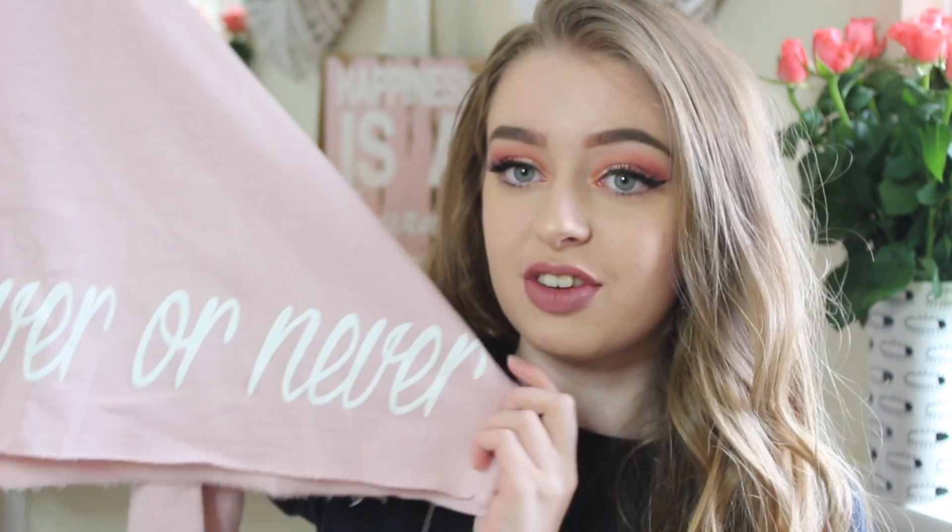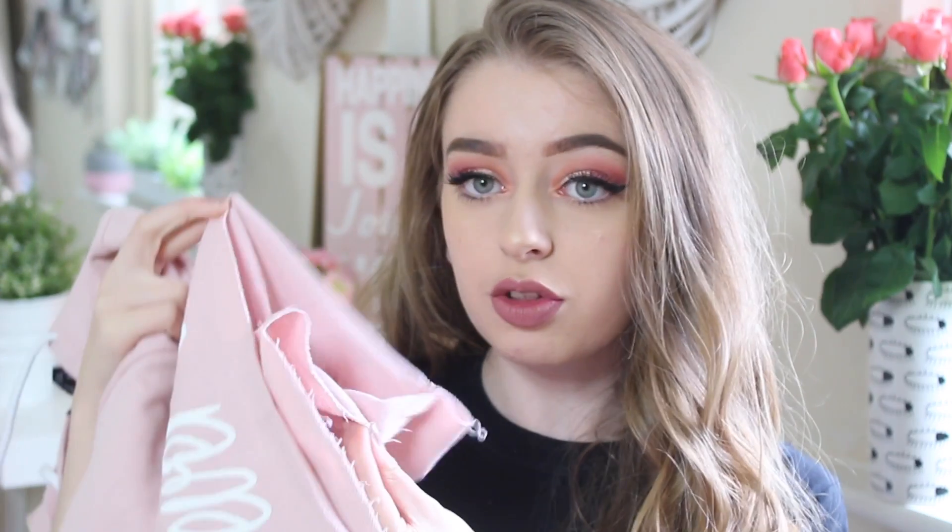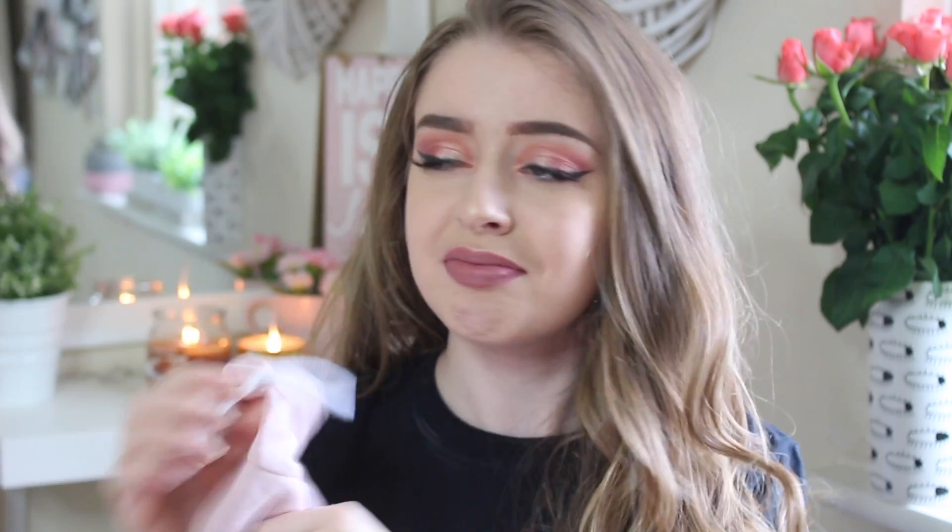Cropped hoodies are really in fashion at the moment and I have quite a few already, but when I went in I saw this one and I was like, okay, this is so nice. You'll probably notice a running colour theme — it's pastel pink and at the bottom it just says 'forever or never'. It has white little drawstrings and a hoodie, and it's got raw cut edges at the bottom which I really like. This was only £8, which is such a good price for a cropped hoodie.